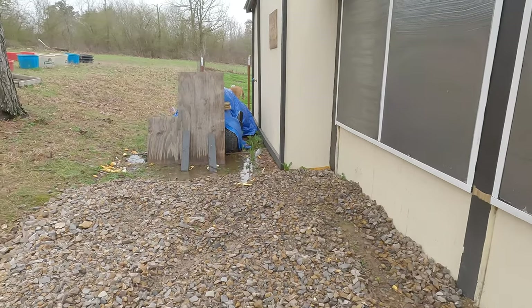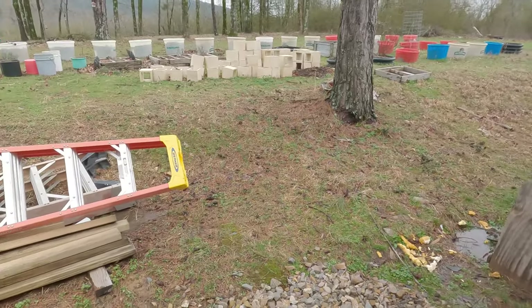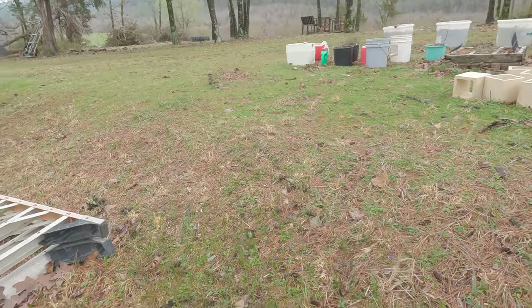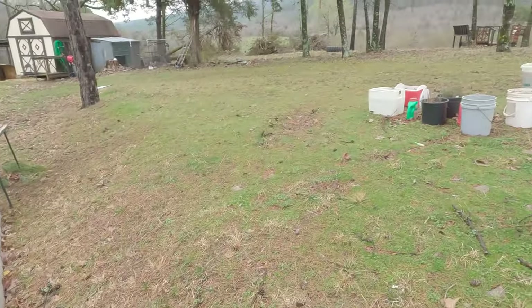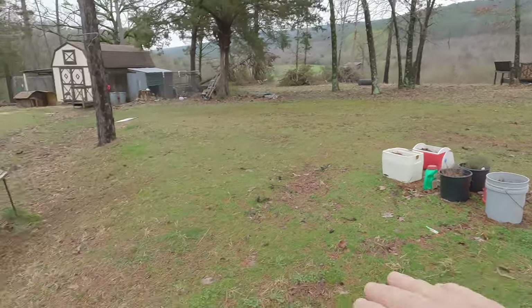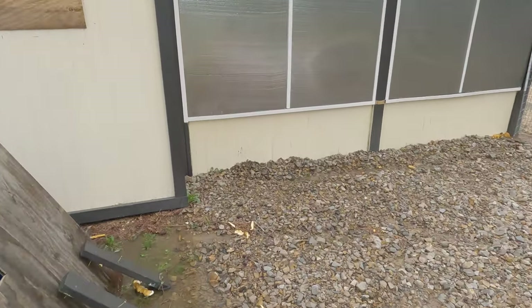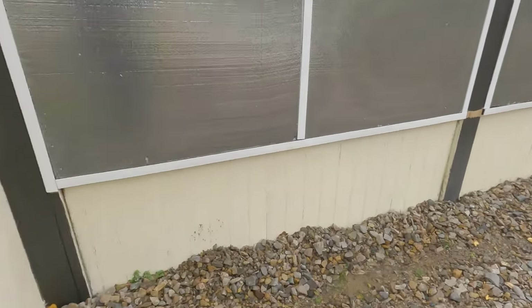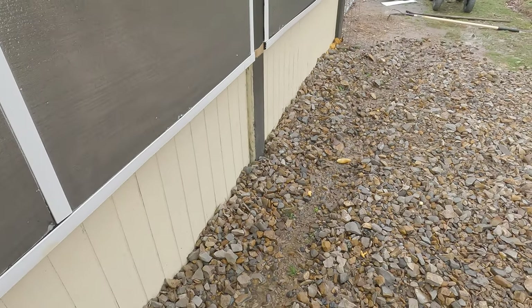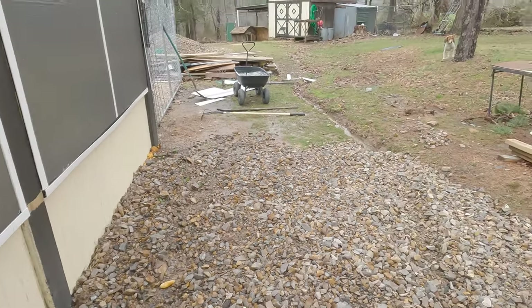What needs to happen is I need to go in here. I'm gonna hire a guy with an excavator. As you can see, this property slopes upward or downward - it goes up here, so all the rain works its way down here. It's gonna need a French drain, and actually it has one. If you go back on my videos, I dug a two-foot hole all the way along here and filled it with gravel, but it just couldn't handle everything that was thrown at it last night.